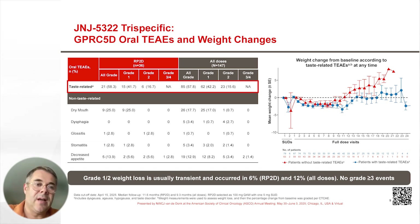This milder oral treatment-emergent adverse event profile is also reflected in the fact that only 6% of patients treated at the RP2D experienced weight loss, which was very transient in character, and there were no grade 3 events of weight loss or higher.